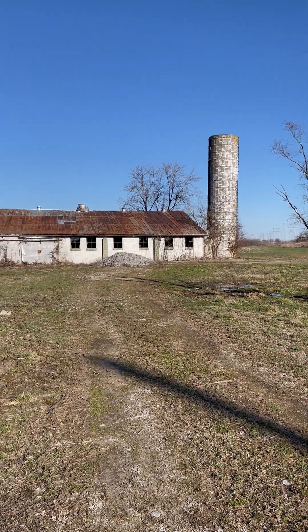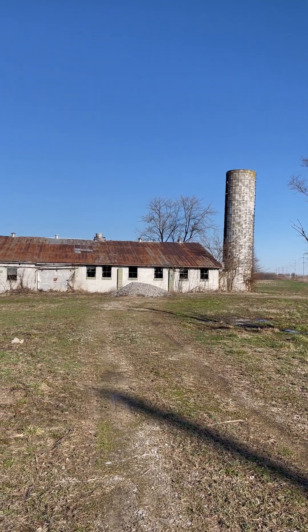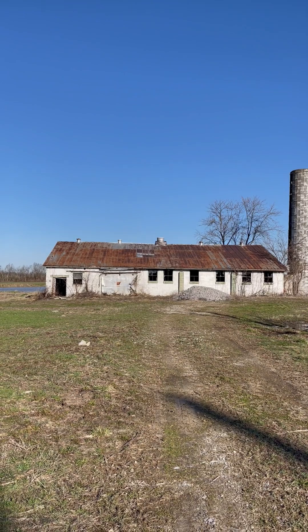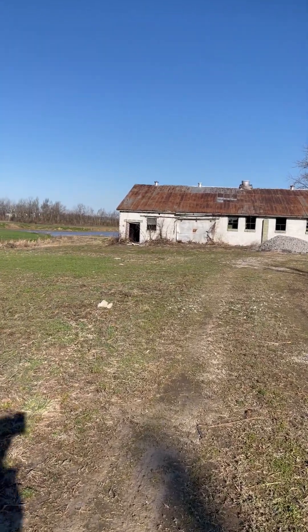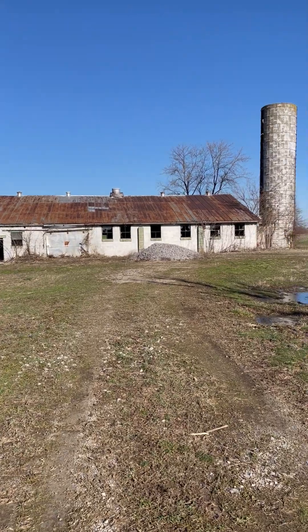When driving by here, I saw the silo and it made me think that it was a barn, but this is made out of concrete where a lot of the older barns are obviously made out of wood. Going and walking up to it, it has the windows like barns have.